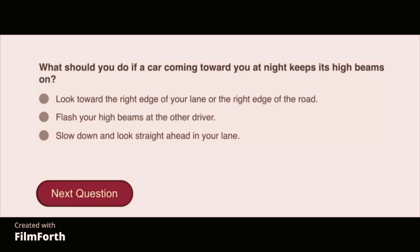What should you do if a car coming towards you keeps its high beams on? Look towards the right edge of your lane or the right edge of the road.